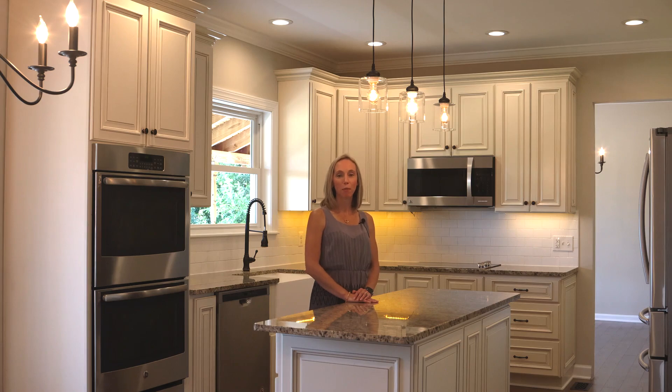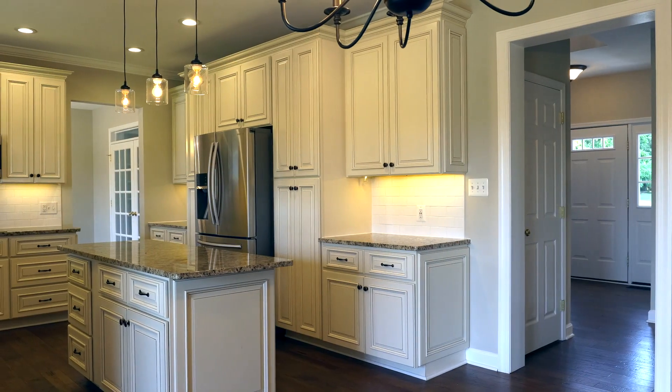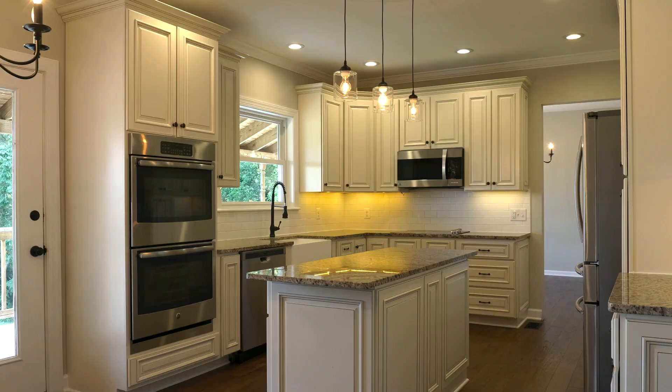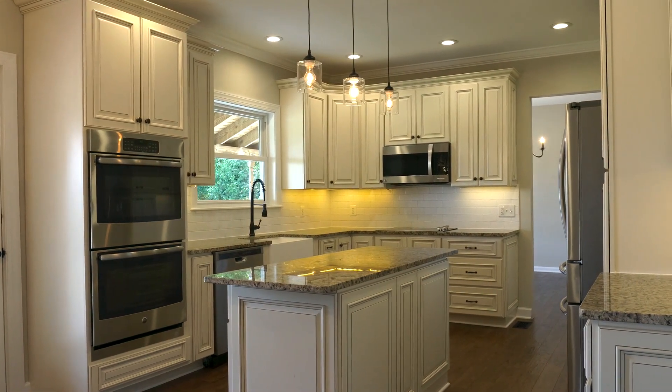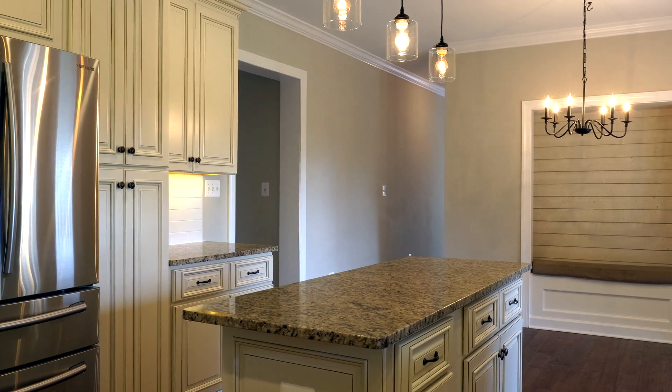Next you'll enter into the newly remodeled kitchen where you'll find a nice island in the center, soft-close cabinets and drawers, a large farmhouse sink, and a shiplap alcove.